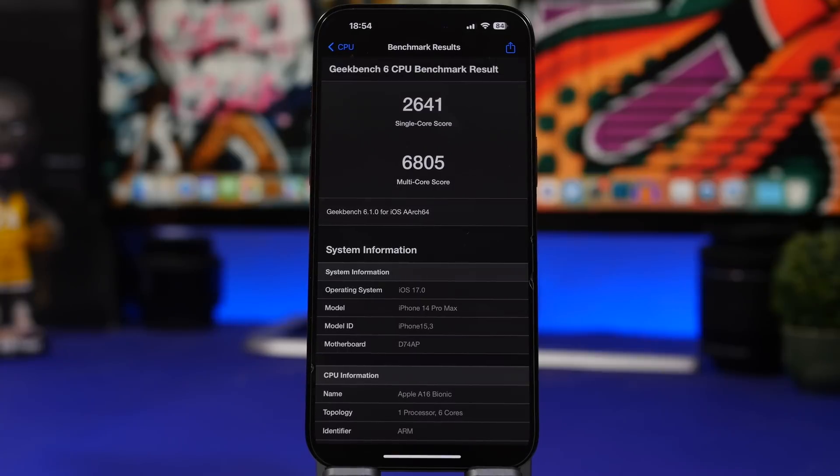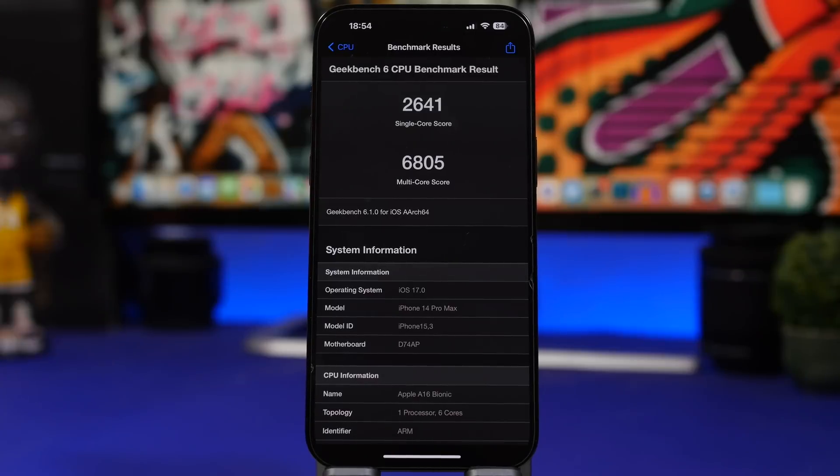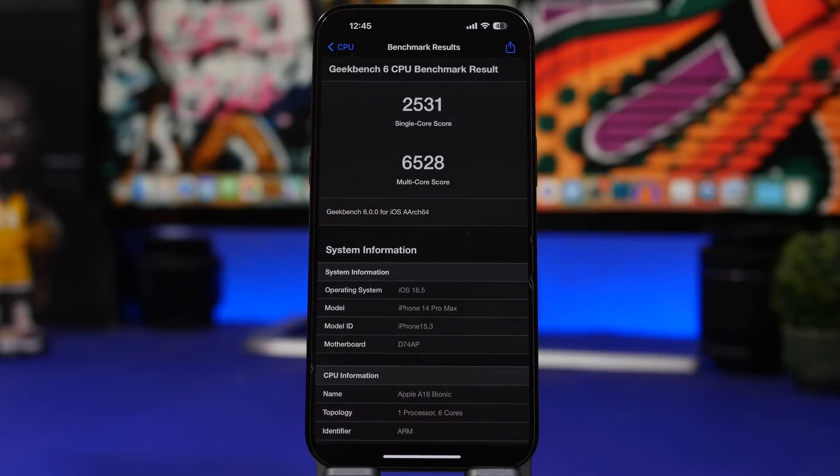Now let's talk performance. Performance on iOS 17 is actually quite good — with everyday use it's solid. There will be bugs here and there, but not bad at all for a beta 1. Here are the Geekbench 6 scores: single core at 2641, and the multi-core score has increased a lot compared to iOS 16.5, coming in at 6805. Going back to iOS 16.5, that's about a 300-point increase on multi-core and a 100-point increase on single core. In my opinion, this beta is performing quite well.